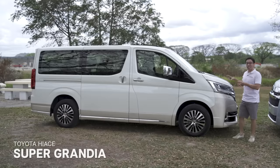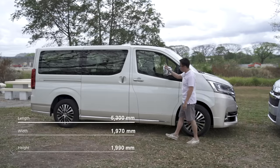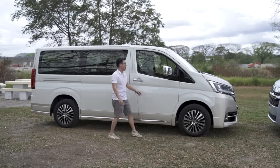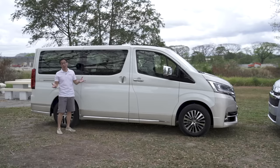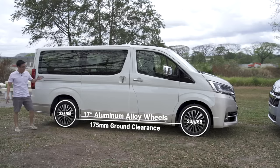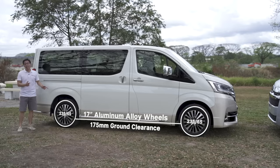The Super Grandia, like its front clip, has a little bit more chrome down the sides — on the side mirror, the door handles, and found down below. The side mirror also has repeaters. Unlike the Tourer which has small windows, unfortunately there are no windows on the Super Grandia, so it's aircon or bust. There are two doors on either side. The Super Grandia is down to 175mm of ground clearance, but at the very least the wheels are nicer and bigger at 17 inches.